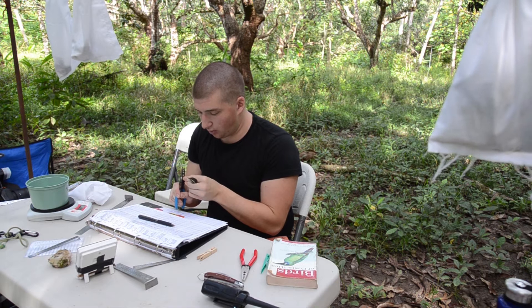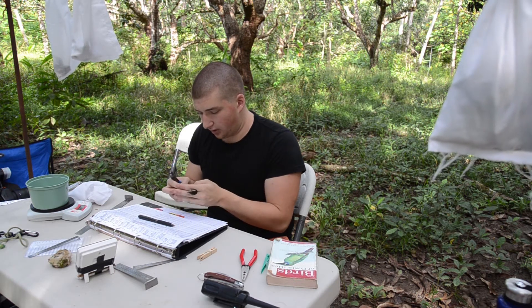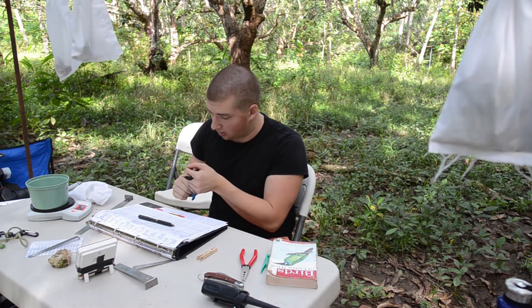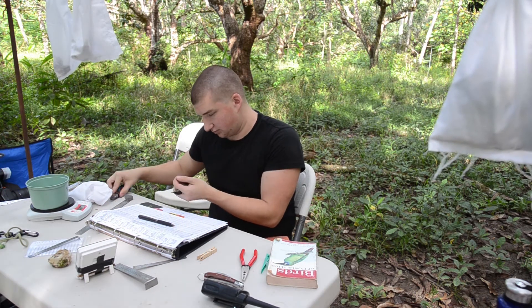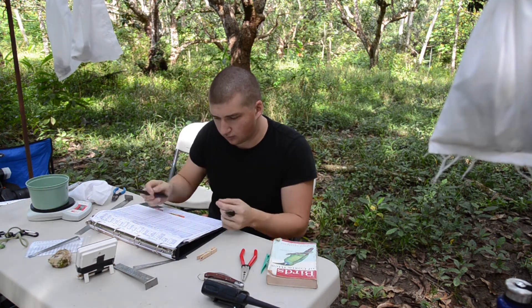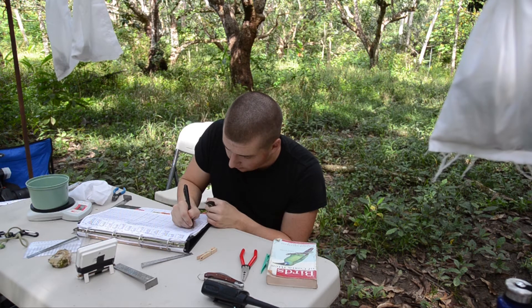Right now I am putting a North American band on it. The data will be collected by the USGS and the Institute for Bird Population, which keeps track of all of our birds and species that we band down here. This bird has been banded and will forever have this band.